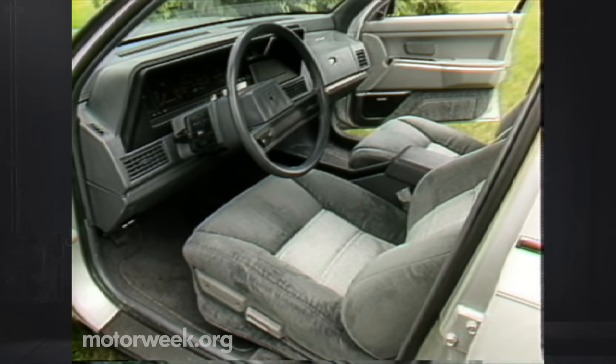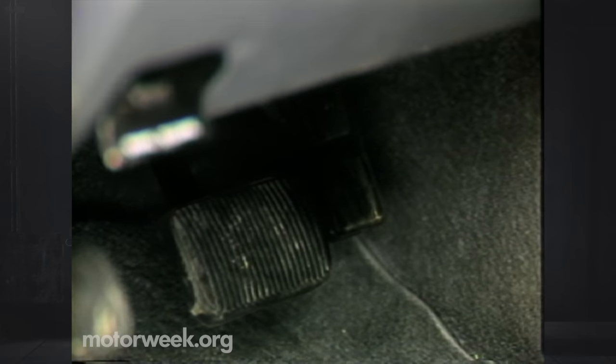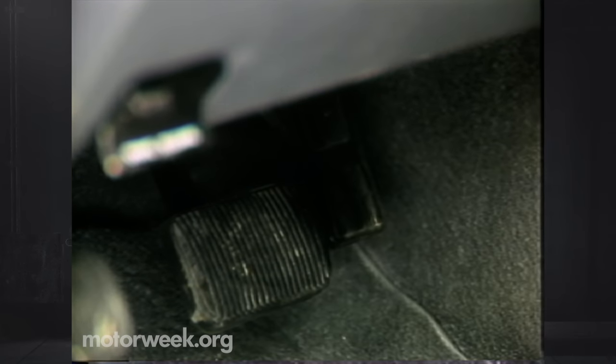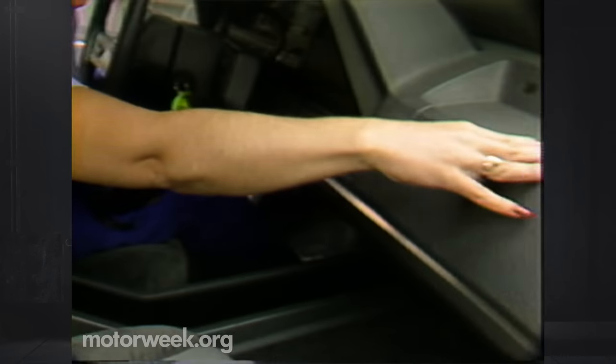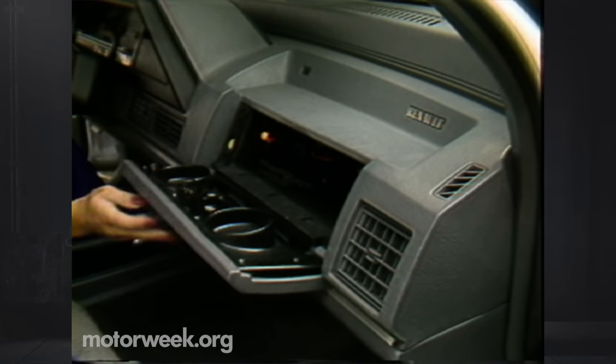Moving inside, you quickly understand why the Premier is classified by the government as a large car. Room is generous in all dimensions and beats the Taurus up front. The ES has comfortable front bucket seats with tilting backrests, and power adjustment is optional. Our only driving position complaint involves the gas and brake pedals — they're too close together for safety. Bucket seat fans also get a large center console to augment the Premier's deep glove box, plus there's even a Chrysler-style cup holder for your morning coffee.